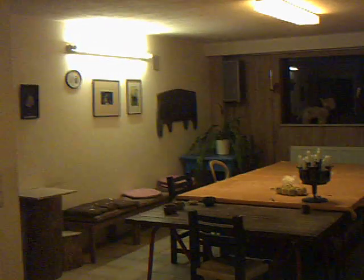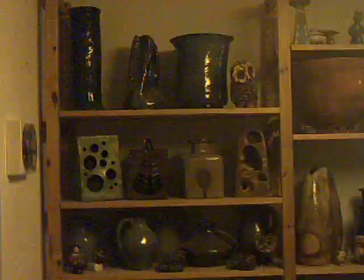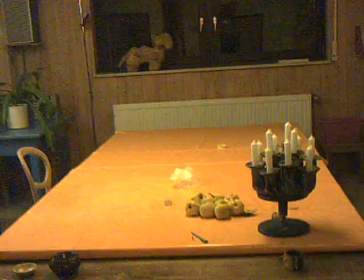This is Sigrun's Töpferwerkstatt. Here she has all the things she has created by herself — very beautiful things. She is holding courses once a week with always eight to ten people right in here, and that is where all those artists sit and create their own pieces.